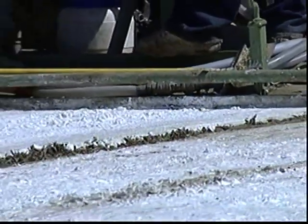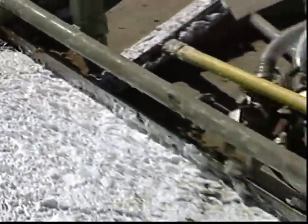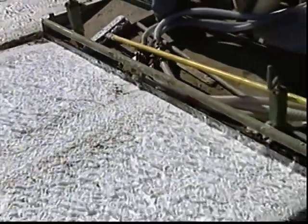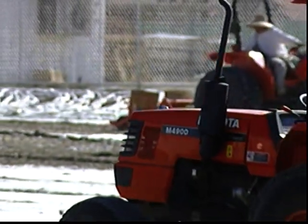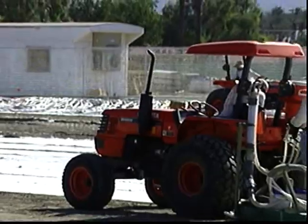Phytofoam starts off looking like shaving cream, but as it dries it gets a little bit harder. It's environmentally friendly, biodegradable, and it's even safe to touch. After about seven seasons, the foam needs some perking up. When you redo it after that time, you don't have to go back and replace the entire field — you just add the phytofoam to your existing turf, so it's a much less costly process.